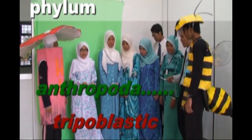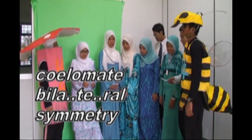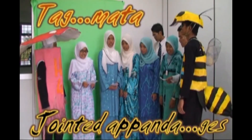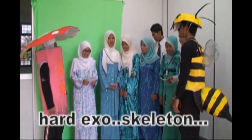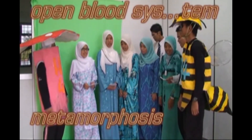Phylum Arthropoda: triploblastic, coelomate, bilateral symmetry, jointed appendages, trachea, malpighian tubules, heart, exoskeleton, open blood system, metamorphosis.